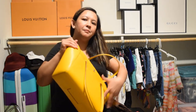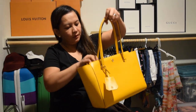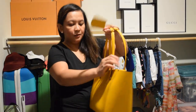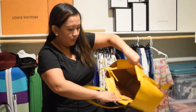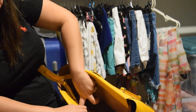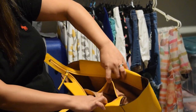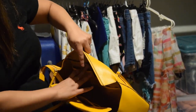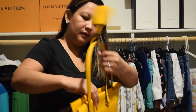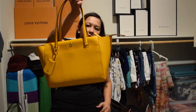And my summer bag — it's a Tory Burch mini tote. I don't have a matching wallet with this one because it's very roomy, there's a lot of compartments in this bag. There's one there, there, and there — there's more here too. So I don't really need a wallet with this tote. I use this on summertime.